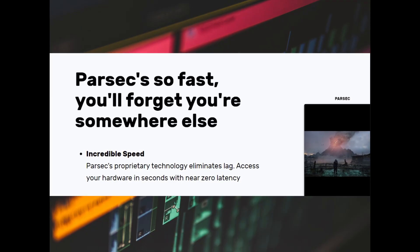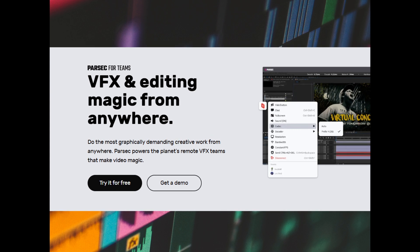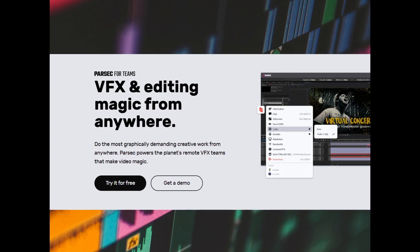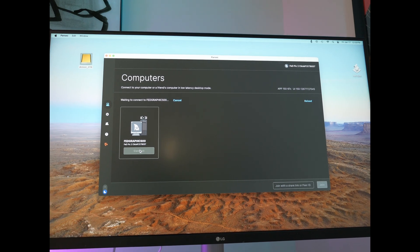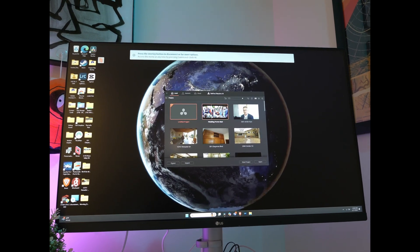Parsec is a remote desktop app that specializes in low latency connections. If you're creative, I think you really need to check this out. Its low latency delivery means that you can connect to a computer that's completely remote and playback will be so quick and smooth that you forget you're using a completely different computer. It really makes remote work feel local.